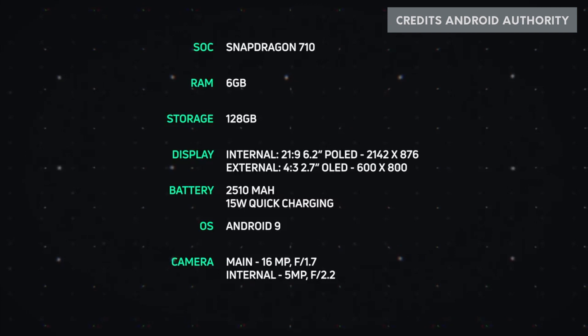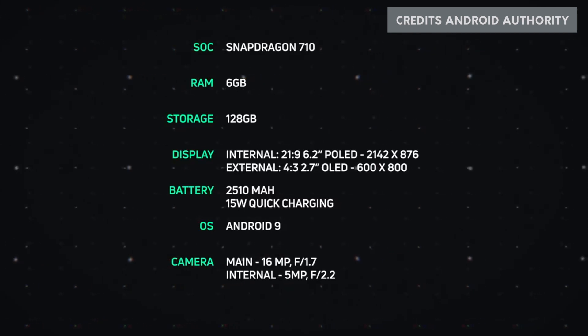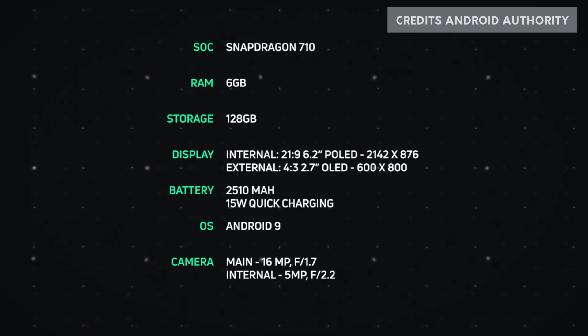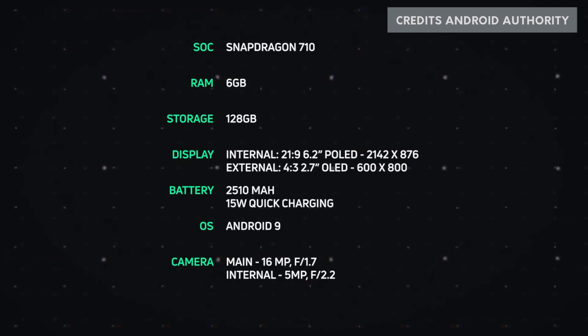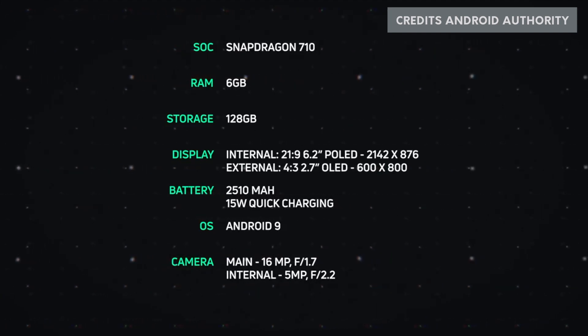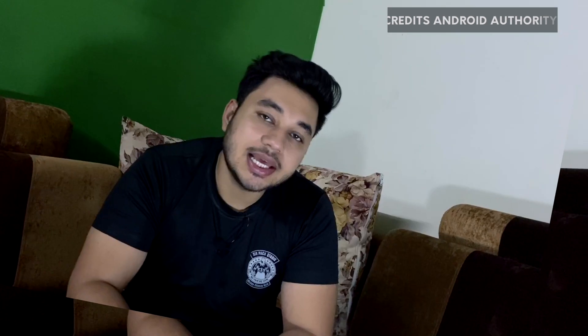The internal display resolution is 2142 by 876. The external display is a 2.7-inch OLED with a resolution of 600 by 800. The battery is 2510 mAh, which is very low.